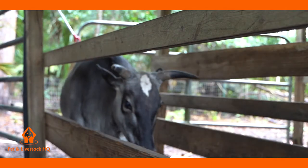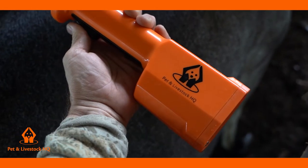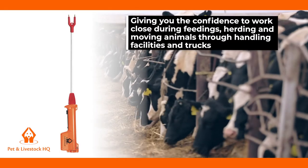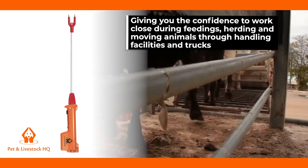If you want to handle your cattle and a mob more efficiently, the Pet & Livestock HQ cattle prod will extend the distance of control over your livestock, as it effectively increases the length of your stock handler's arm, giving you the confidence to work close during feedings, herding and moving animals through handling facilities and trucks.